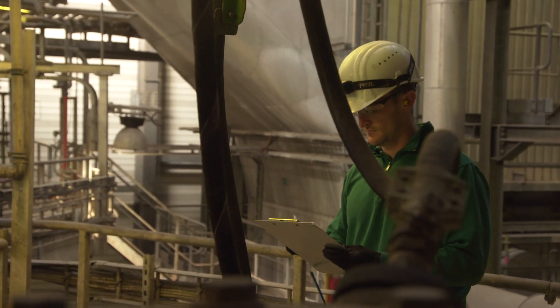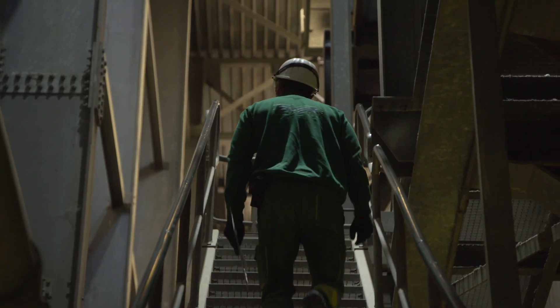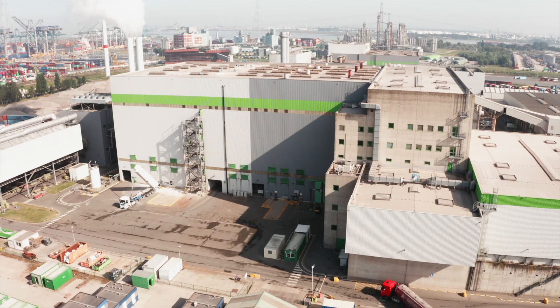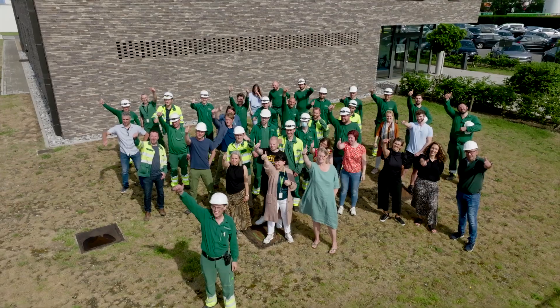Our staff are ready around the clock to take the residual waste that is generated by our society and recover further materials and energy from it. Creating value from waste — this is Indover's circular mission.